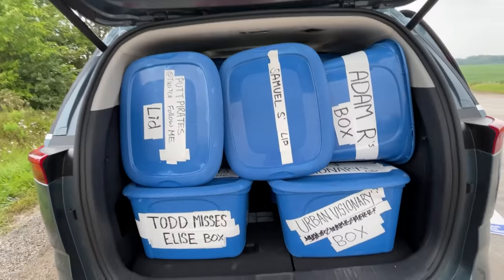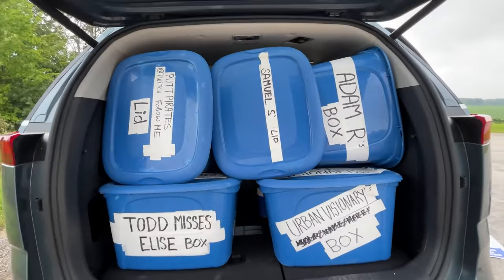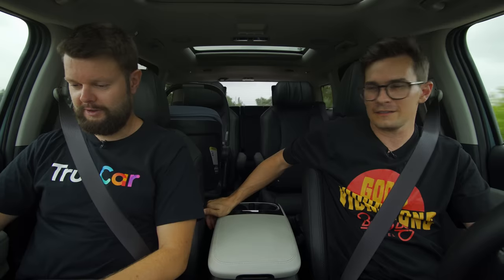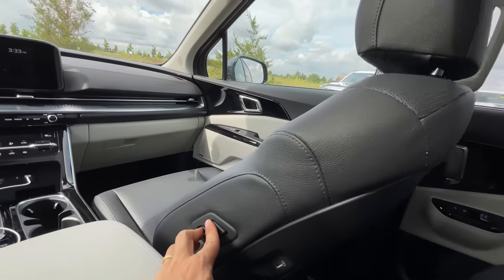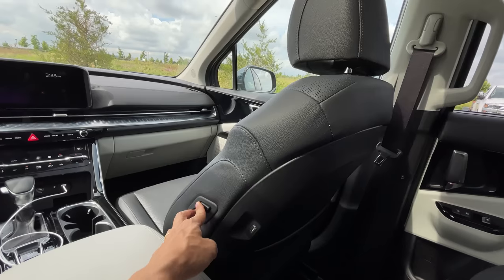Get your own box on patreon.com slash the straight pipes. I can control the passenger seat right from here - more room for Jacob's legs. That is definitely Korean luxury style, like on older Genesis models. So now moving into looks - should we do looks before the front? Let's do the looks.